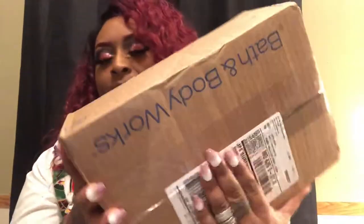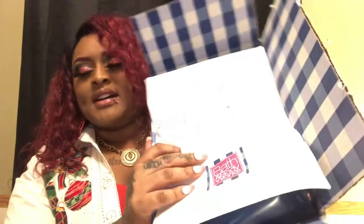Here is my Bath and Body Works box and I have not even opened it yet. So let's go ahead and bust this baby wide open. I got my scissors, let's go ahead and open it — I'll show you guys what I got inside. This is the inside of the box. This is my receipt and they have it packaged up so well.